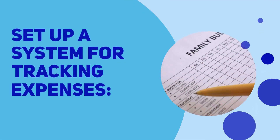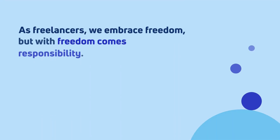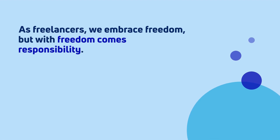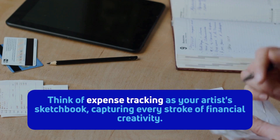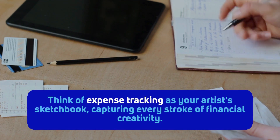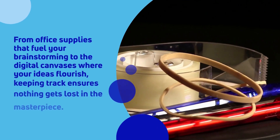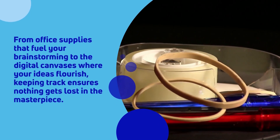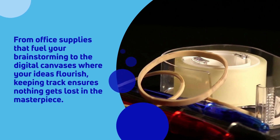Set up a system for tracking expenses — tracking your creative strokes. As freelancers, we embrace freedom, but with freedom comes responsibility. Think of expense tracking as your artist's sketchbook, capturing every stroke of financial creativity. From office supplies that fuel your brainstorming to the digital canvases where your ideas flourish, keeping track ensures nothing gets lost in the masterpiece.